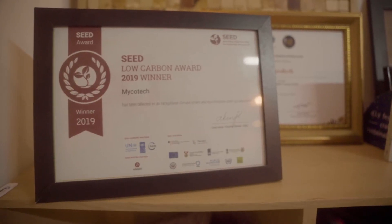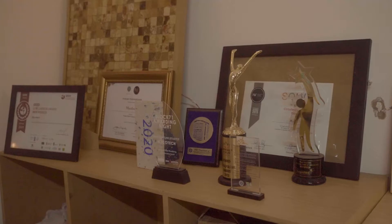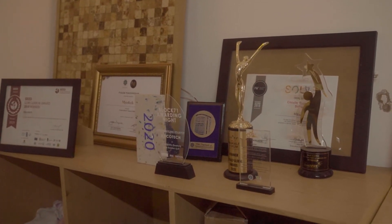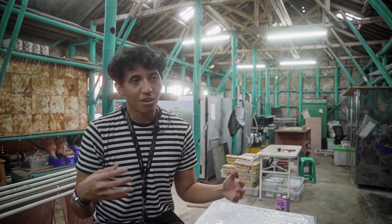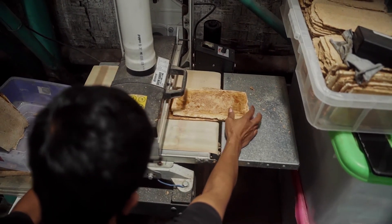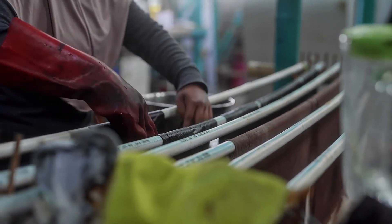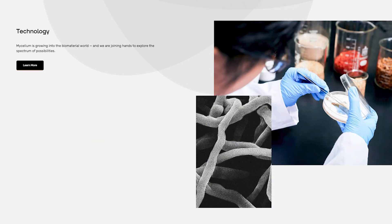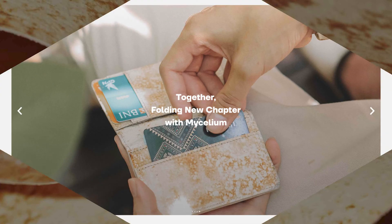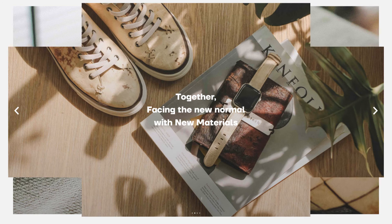SEED has given us not only grants but also know-how on how to run a sustainable business — not just in one aspect like funding or sales or marketing, but in all aspects, including HR, company culture, and our future strategy on how to replicate this technology and create more impact for society.